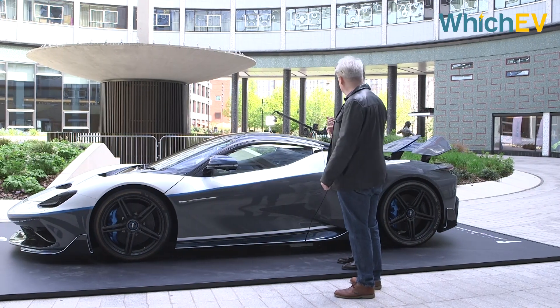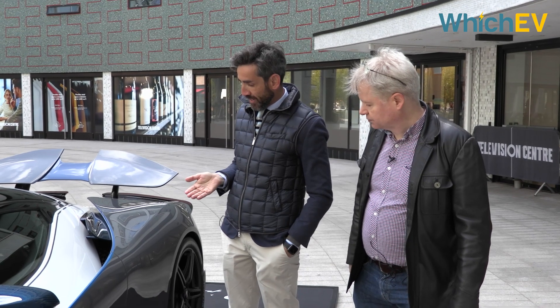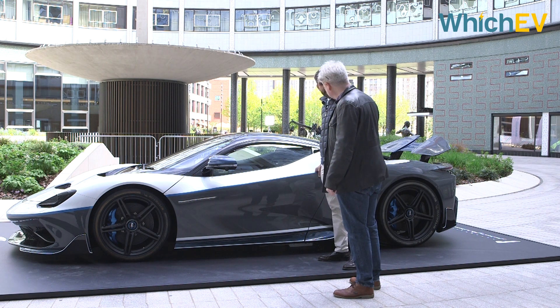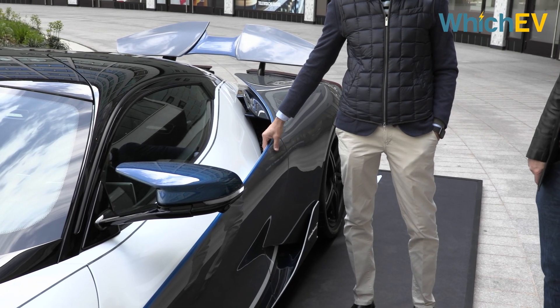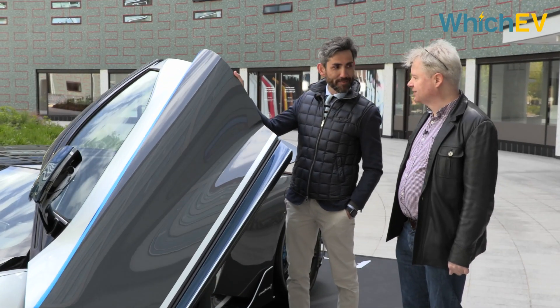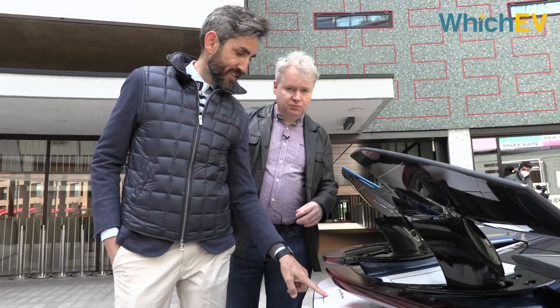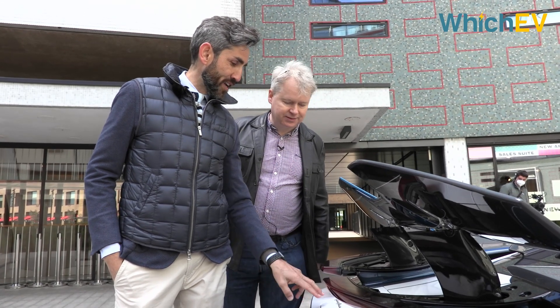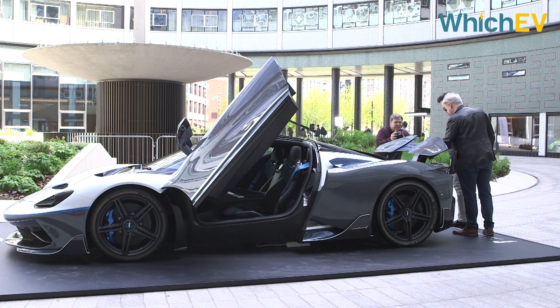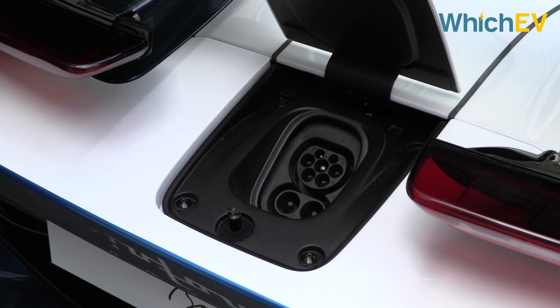How do you open the door and the charge port? For the door, it's a nice feature typical of many cars of the past — the handle is not visible. It's basically here, very reachable but not visible, so the design stays nice. You push it up a little bit yourself. For the charge port: just push, pull, and this is it. That is a standard CCS charge port, which is a very interesting thing to see on a 2 to 2.5 million pound car — but it's good to see standards.